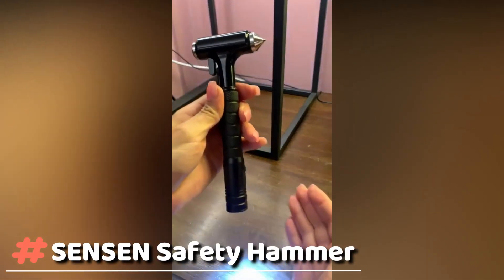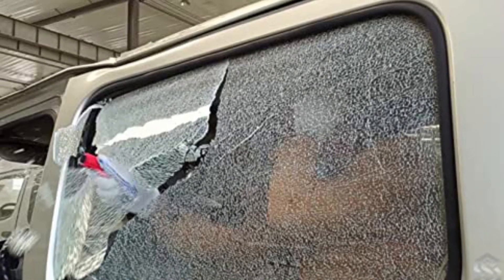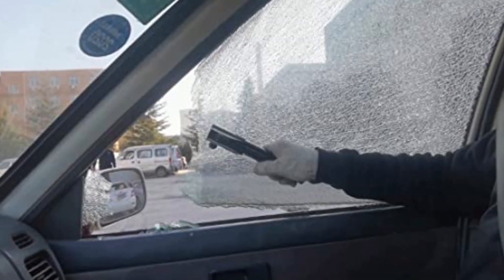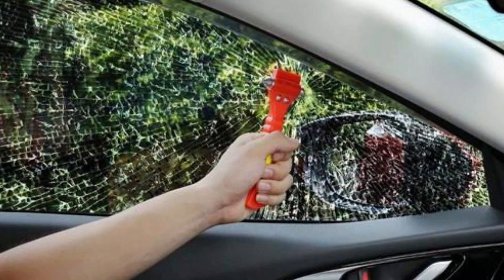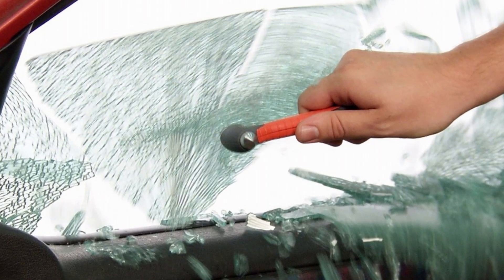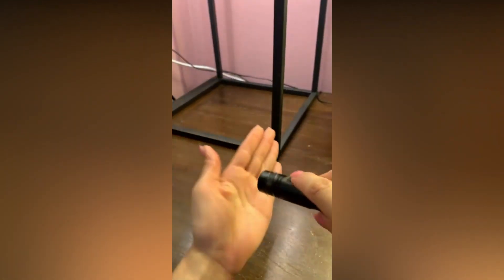Sensen Safety Hammer. Don't gamble with your life and your passengers. If your car flips over or crashes into another vehicle, it could catch on fire, so you can't risk becoming trapped in your seat. This sturdy and dependable car safety hammer is an essential piece of equipment that should be kept in your vehicle at all times. The solid heavy carbon steel hammer, whose gravity center is designed on the head, can help you break the window easily and fast.